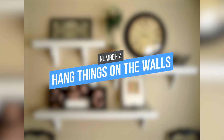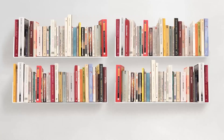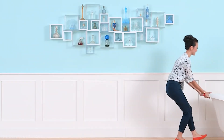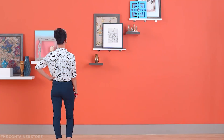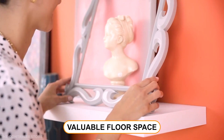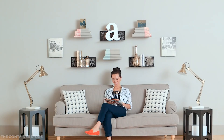Tip 4: Hang things on the walls. Wall-mounted shelves are ideal for storing books, knick-knacks, and even clothing, and they can make your home look neat and tidy by keeping things off the floor. Hanging pictures or other artwork on your walls adds personality and style to your apartment without taking up valuable floor space. With a little bit of creativity, you can easily keep your small apartment looking its best.